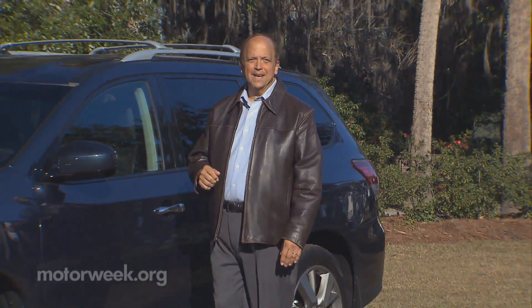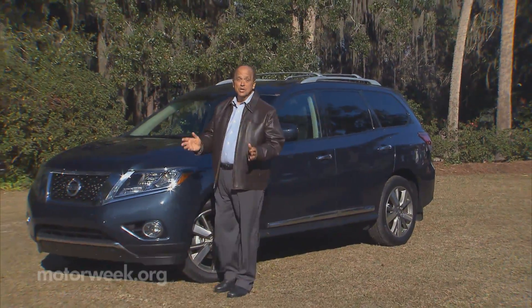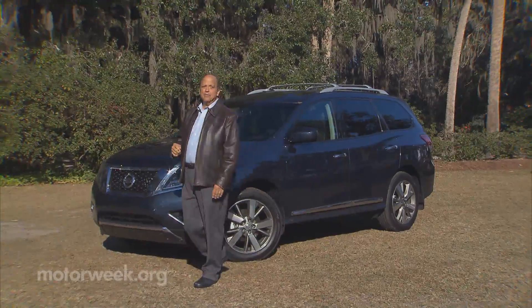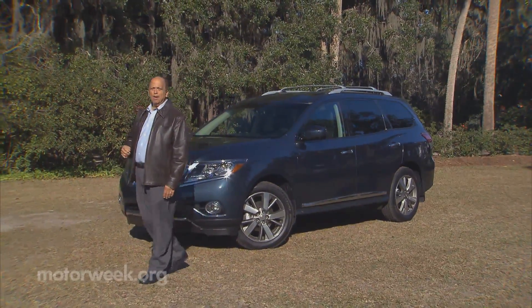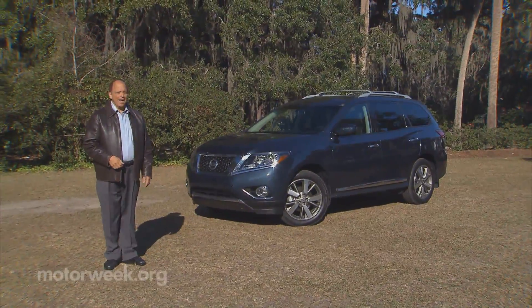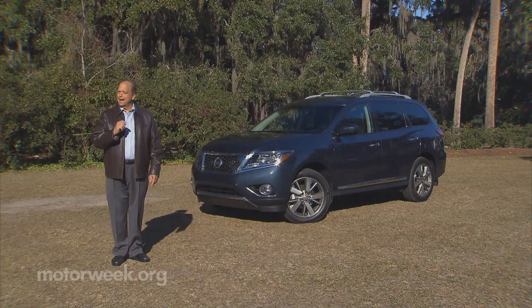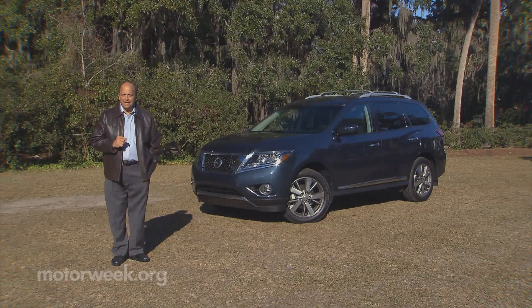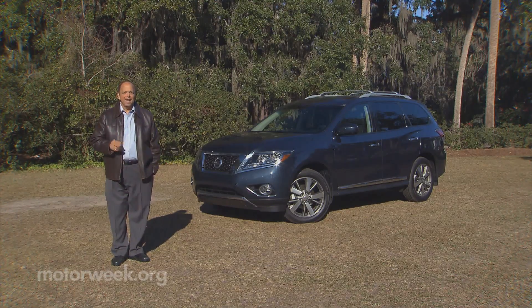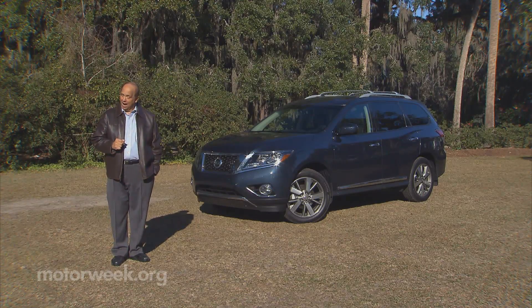The Nissan Pathfinder has an identity crisis. While always a capable family-size SUV, Nissan couldn't decide on its core DNA. The first generation was truck-based with a body on frame. The second used a more car-like, unitized chassis. The third went back to truck. And now the all-new fourth generation Pathfinder switches again, and this time its front-end all-wheel drive DNA seems permanent. So let's see if the new genetics puts Pathfinder on a course for higher sales.